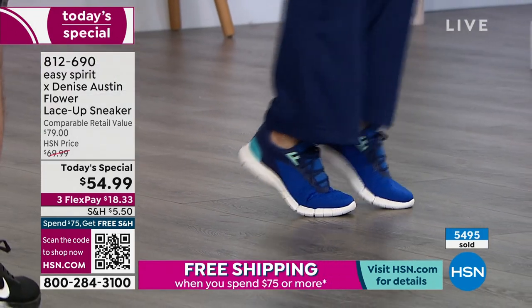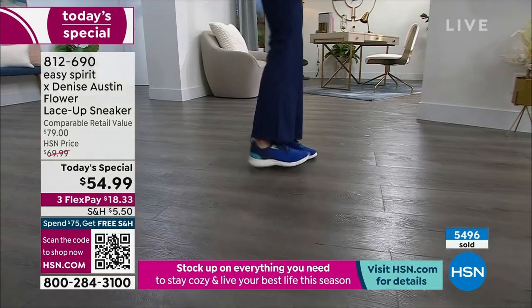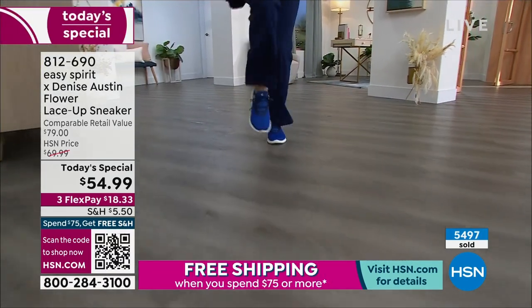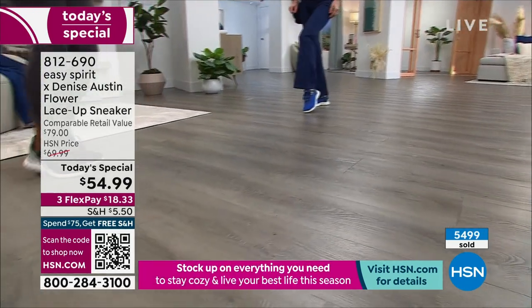All you need is a good pair of shoes to get fit this whole year. It's the Today's Special — a fantastic shoe, high quality. Easy Spirit brings you technical, athletic shoes that are stylish and cute.